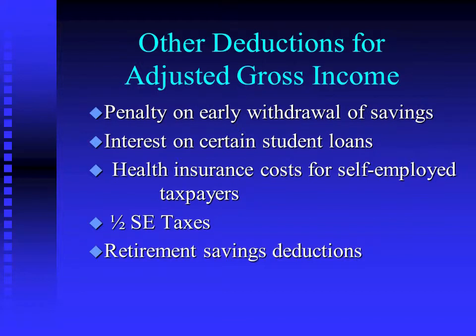The rest of it would have to be deducted on Schedule A, just like Mary did when she had to pay her own insurance. And then we know that half the self-employment taxes are deductible, and we've looked at retirement savings plans at a very basic level and we're not going to go any deeper than that.